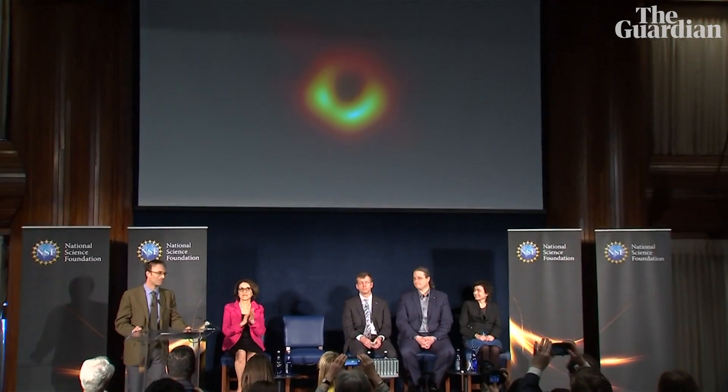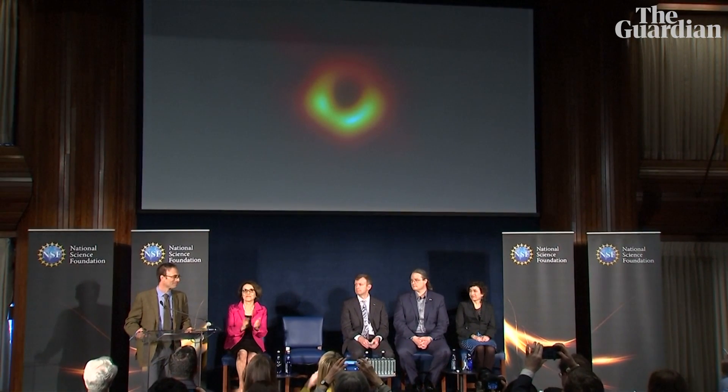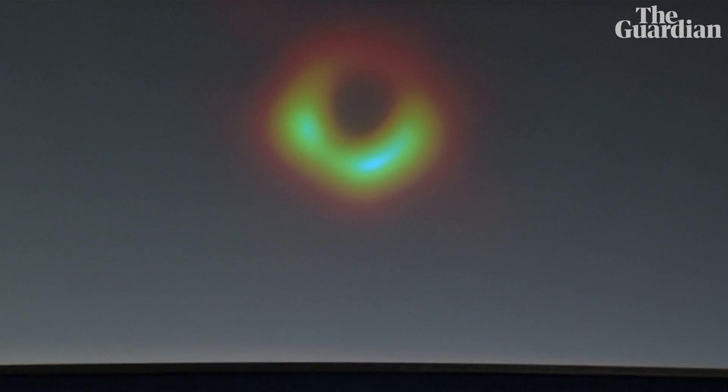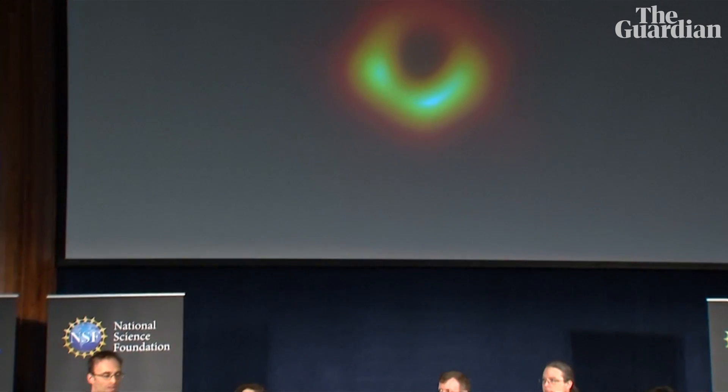Here it is. This is a remarkable achievement. What you're seeing here is the last photon orbit. What you are seeing is evidence of an Event Horizon. By laying a ruler across this black hole, we now have visual evidence for a black hole. We now know that a black hole that weighs 6.5 billion times what our sun does exists in the center of M87. And this is the strongest evidence that we have to date for the existence of black holes.